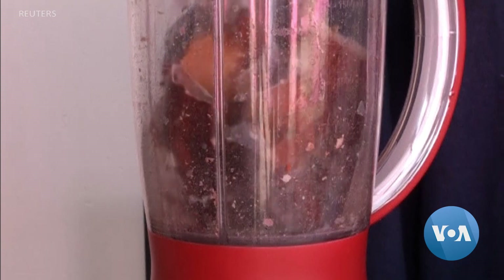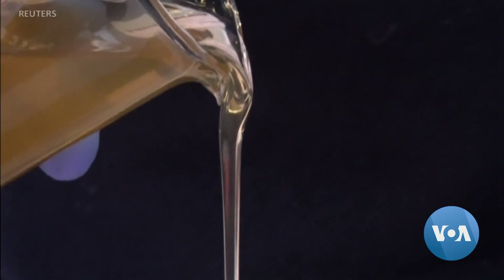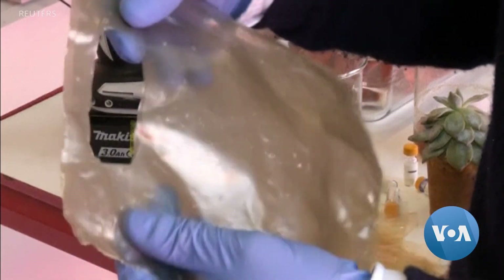To do this, the team crushes the lobster shells and extracts the chitin. Adding a little bit of household vinegar forms a dense liquid, which can then be shaped into the desired form, like a plastic bag.